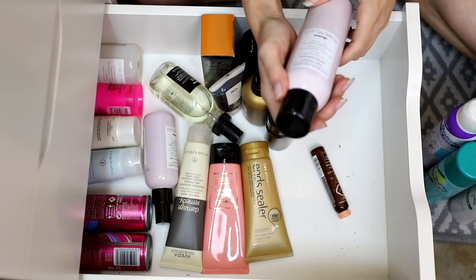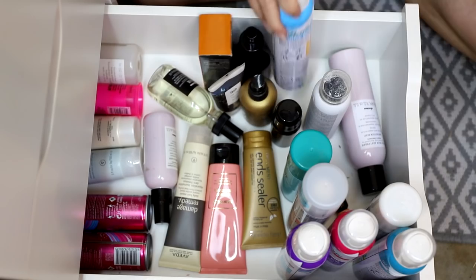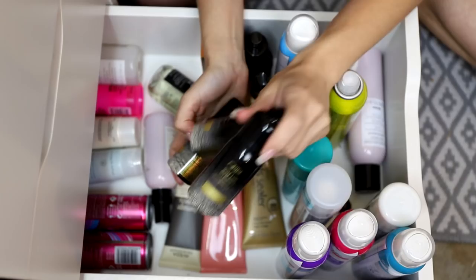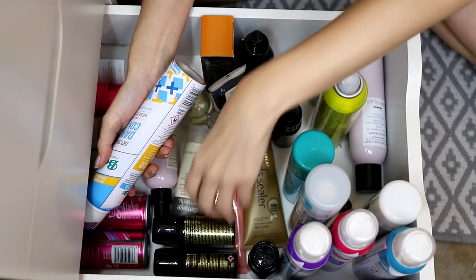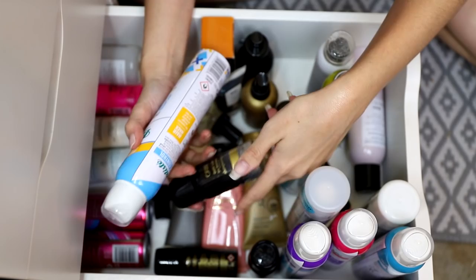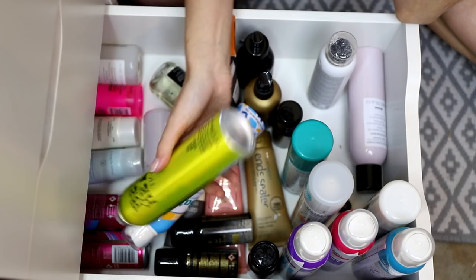Counting up the dry shampoos — nine full size and three minis, twelve total. I'm keeping the minis because they're good for throwing in a bag when going away, especially camping. I'm keeping the TIGI Bed Head and the Davines but getting rid of the Batiste Original and a couple others I know I don't love. I don't really have oily hair anymore, so I don't need to keep them all.